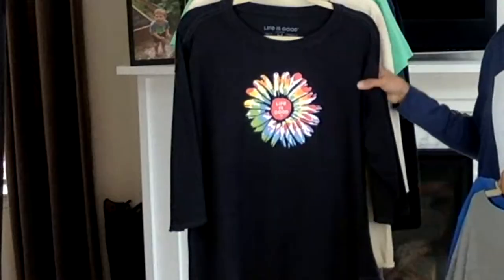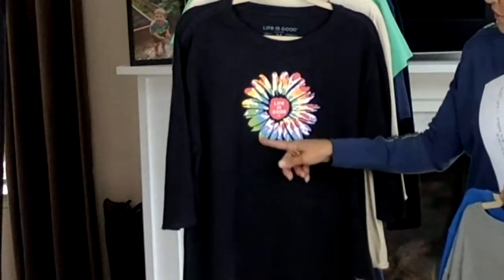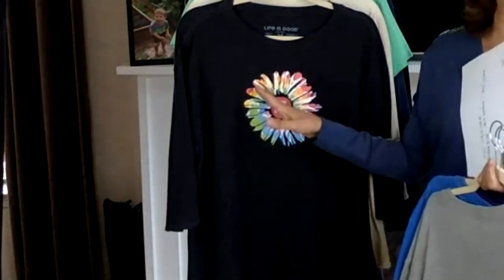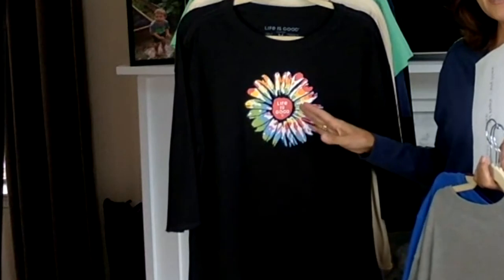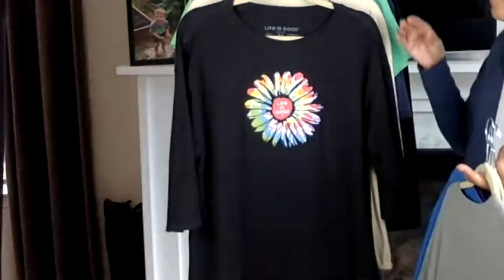We like to keep humor in our t-shirts. And then this is so cool — tie-dye is so in right now, so on trend. But also this is Daisy Black, and this reminds us what we focus on grows. So if we focus on optimism, it will grow in our lives.